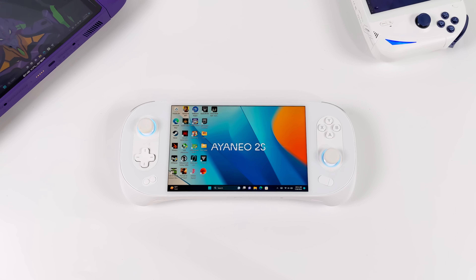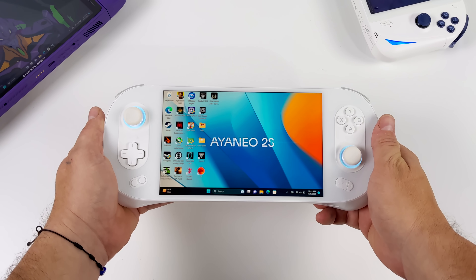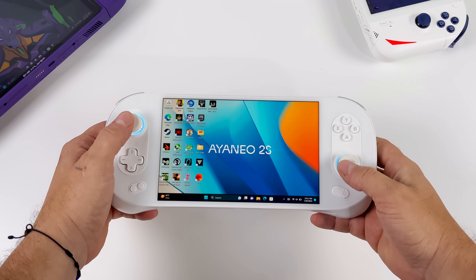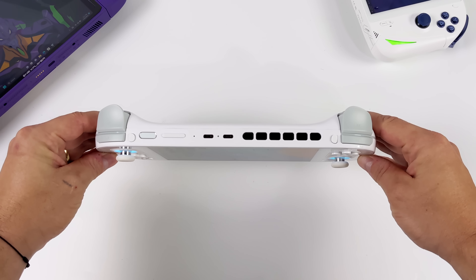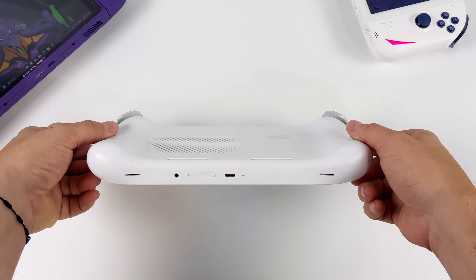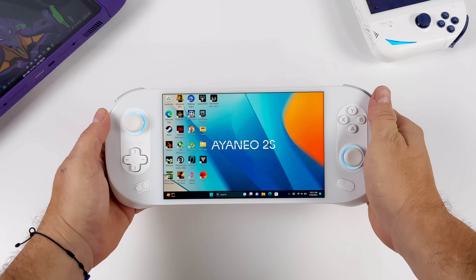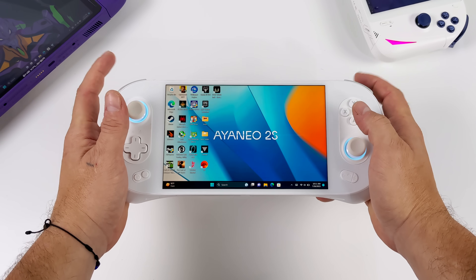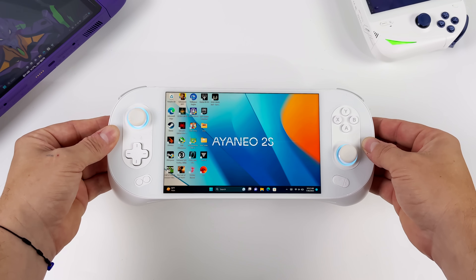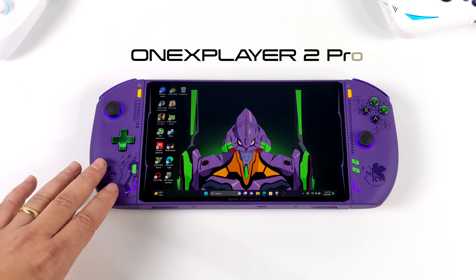Aya Neo has definitely been pumping out 7000 series handhelds, and here we have the Aya Neo 2s. One of my favorite things about this handheld is the bezel-less 7 inch display - a class-leading IPS at 1080p 60Hz that looks absolutely amazing. It has hall-based analog sticks, that awesome Aya Neo D-pad, fingerprint login, USB 4, USB 3, and a micro SD card reader. The cooling system lets you take it up to 28 watts, and with Aya Space 2 software you can easily reprogram buttons and adjust TDP.